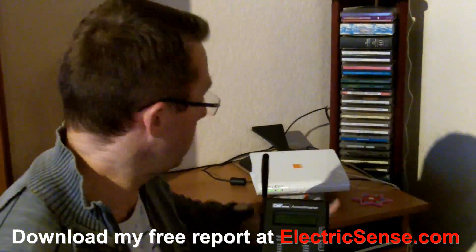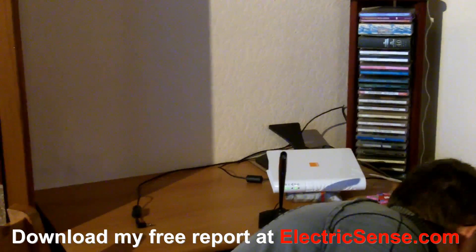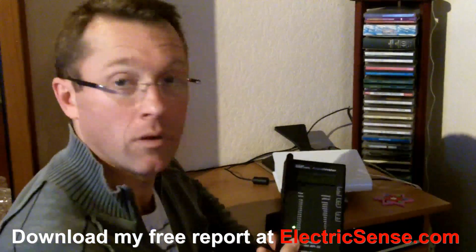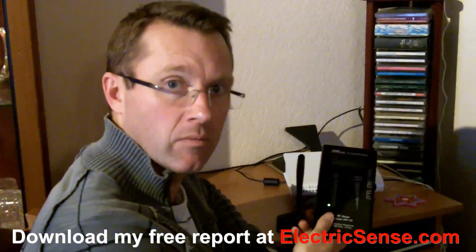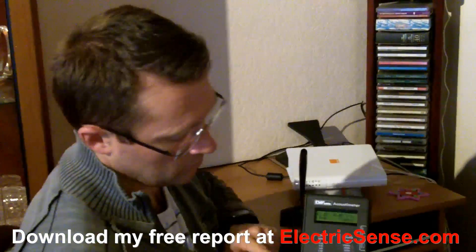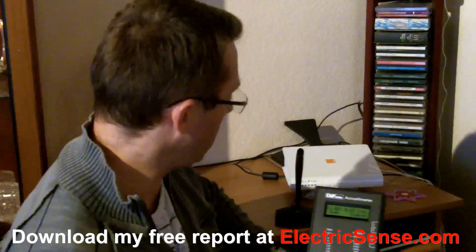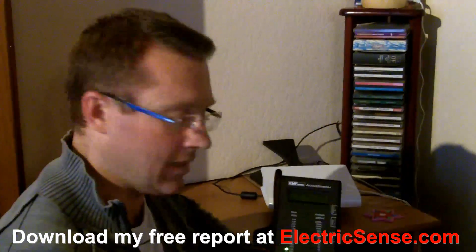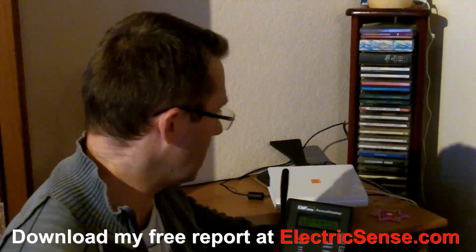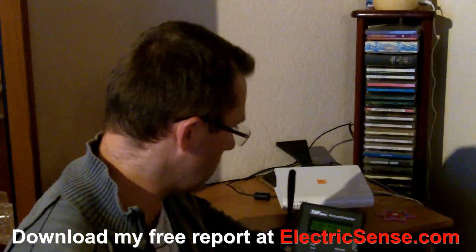And now what I'm going to do is I'm going to switch this off. So I've switched it off and there you can hear virtual silence and you can see we've still got some readings because we're in an environment where there is electrosmog present not just from this, but you can see that that is a major contributor in this house to electromagnetic pollution.